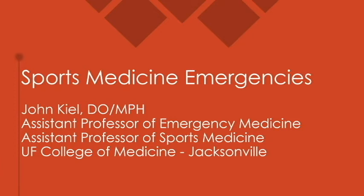Hey guys, my name is John Keel. I'm an assistant professor of emergency medicine and sports medicine at the UF College of Medicine here in Jacksonville, and I'm going to talk about sports medicine emergencies. This is typically a 45 to 60 minute lecture, which I have trimmed down dramatically to meet my 15 minute window, so I'm just going to get started.